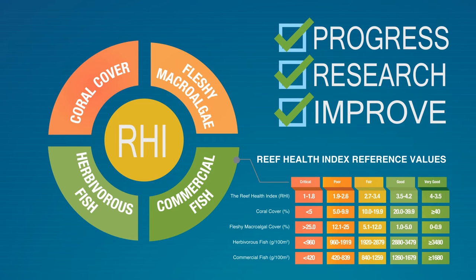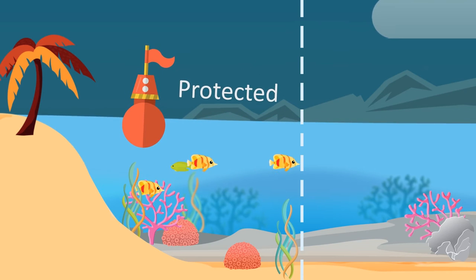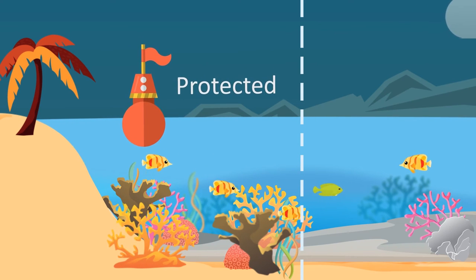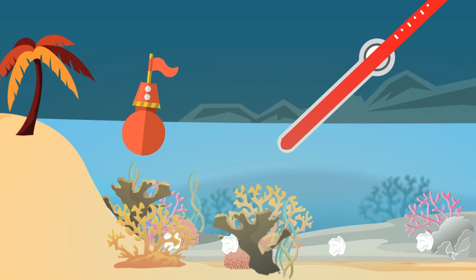So how do we measure up? Well, the reefs within our region's 44-plus protected areas are home to more fish than the reefs in our unprotected areas. And endangered elkhorn and staghorn coral species are regrowing in many places. But many of our reefs are suffering from pollution and changes in the ocean's temperature and acidity.